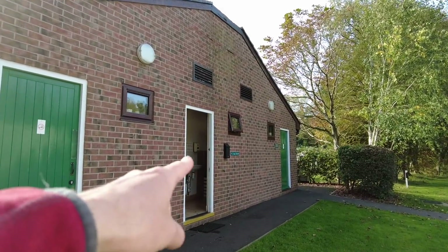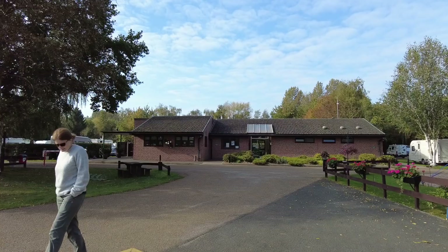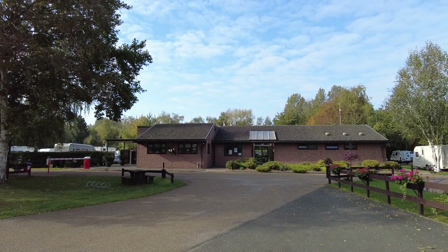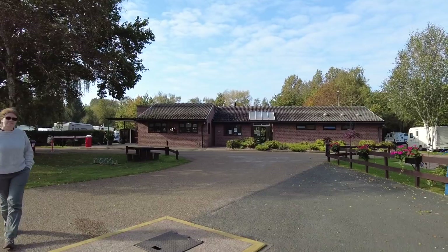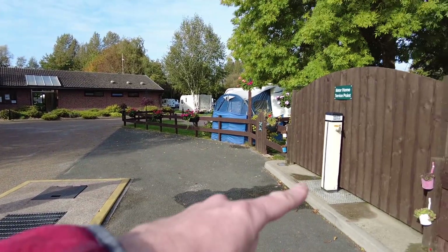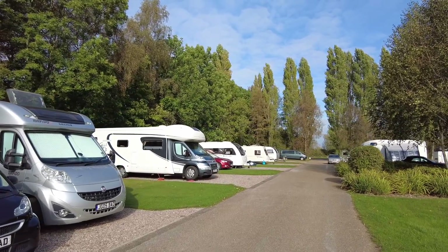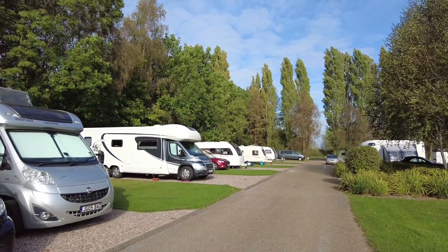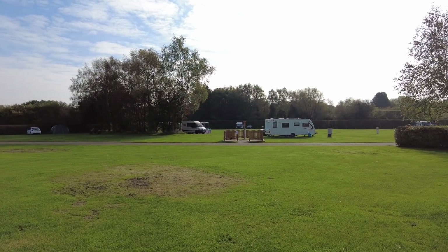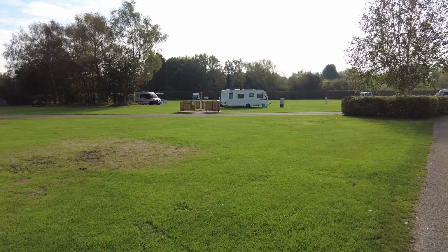And the empty and chemical waste disposal point. Just across the road from the reception and facilities block is the motorhome service point — you've got a grid to drive over and fresh water just there. On the Camping and Caravan Club site you get hard standing, and you also get grass pitches, which can accommodate tents as well as campervans and caravans.